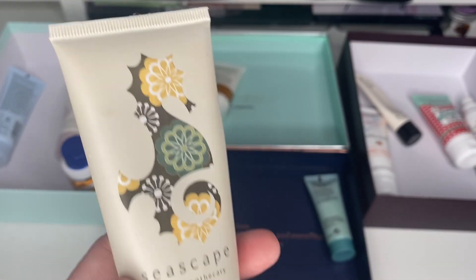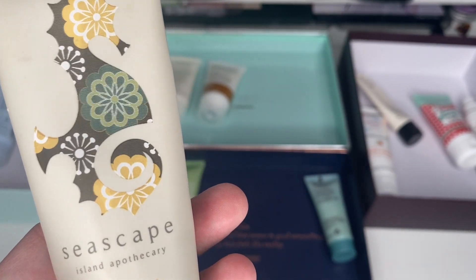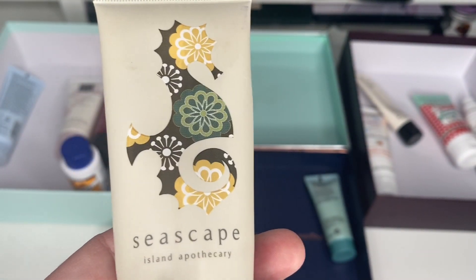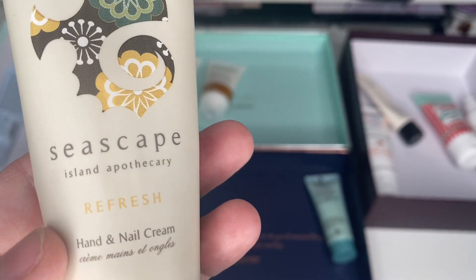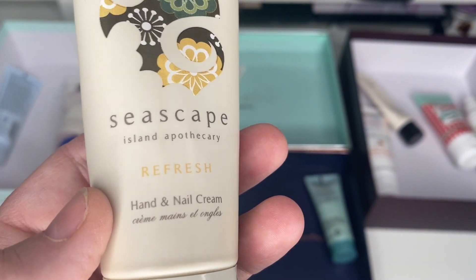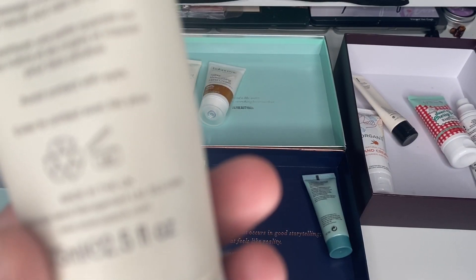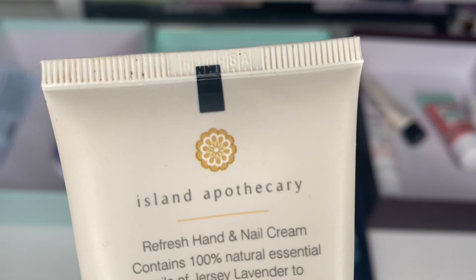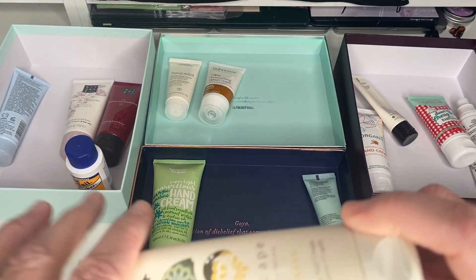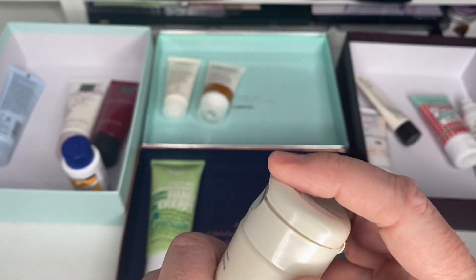This one's nearly finished — it's from Seascape. I think I got it in either the Vegan Kind or the Natural Beauty Box, one of the more natural subscription boxes. It's 12 months from opening and it has been open for ages. It's not quite finished, but I'm going to put that one in the bin.